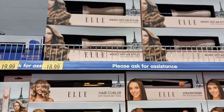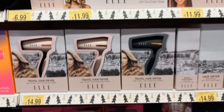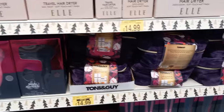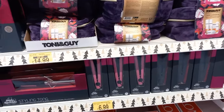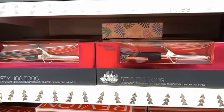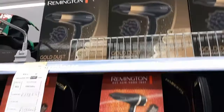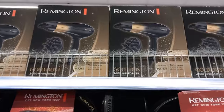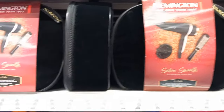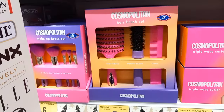Back to hair products - straighteners at £11.99, probably not going to be GHD quality but still a good price. Smaller travel hair straighteners for £6.99, a curling tong for £8.99, and a large hair dryer for £12.99. There were lots of ranges - you could just buy a hair dryer or get it in a bag with a few other bits for £22.99.